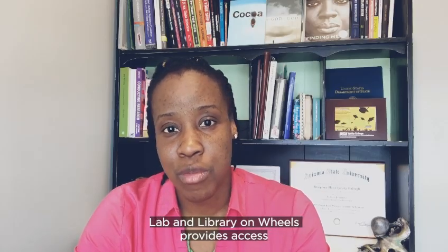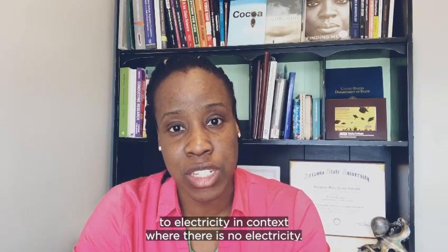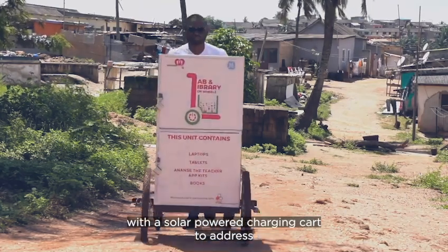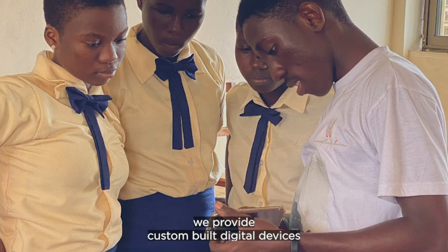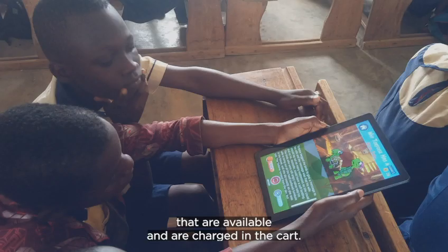Lab and Library on Wheels provides access to electricity in contexts where there is no electricity, by providing students we reach out to with a solar-powered charging cart to address challenges of the non-availability of digital devices. We provide custom-built digital devices that are available and are charged in the cart.